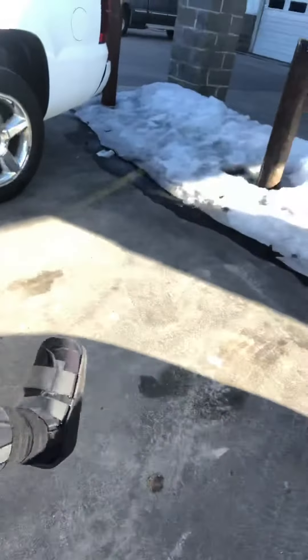Hey Josh, what's up? It's Landon Labrum. I thought since you couldn't make it up here tonight, I'd walk around the Avalanche for you and just show you what it's got. I have a gimpy leg here, so sorry if I'm a little slow, but I'll try to go around and show you everything on it.